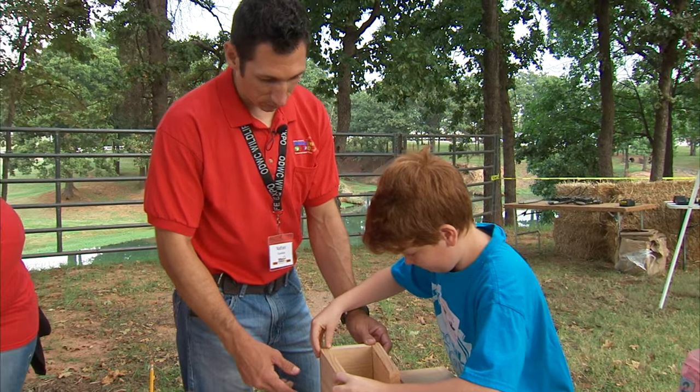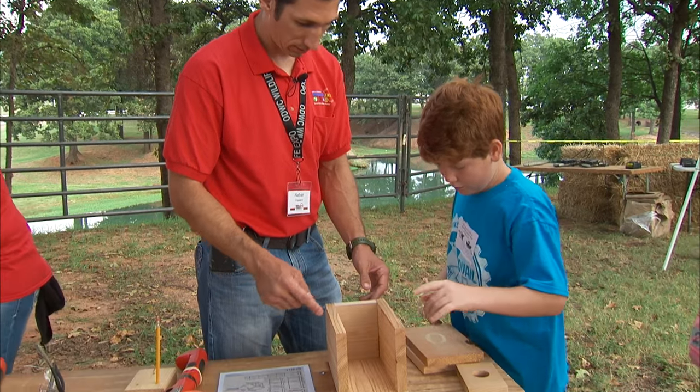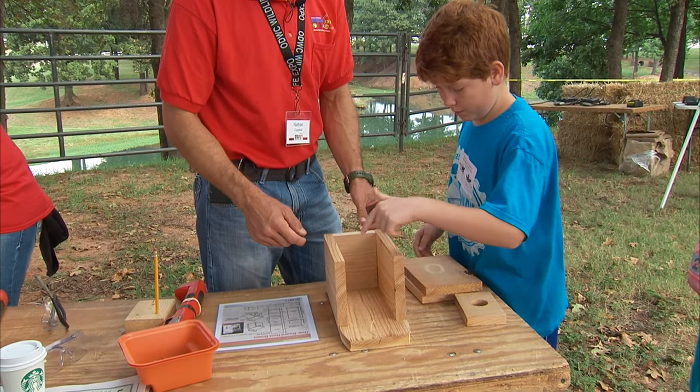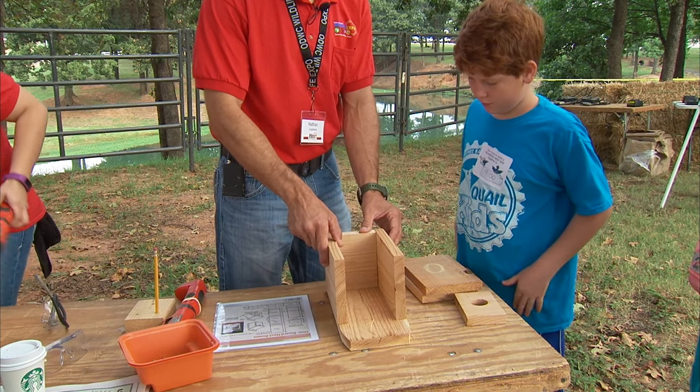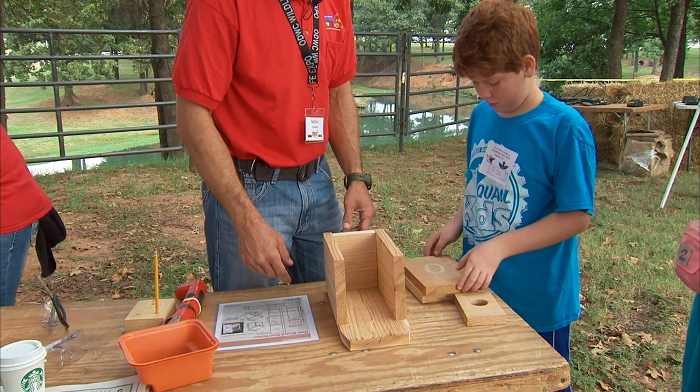Now the important thing to remember is which side you want to be the door. We need to move that down just a hair right there. So you want to get the front piece — which piece do you want on the front?